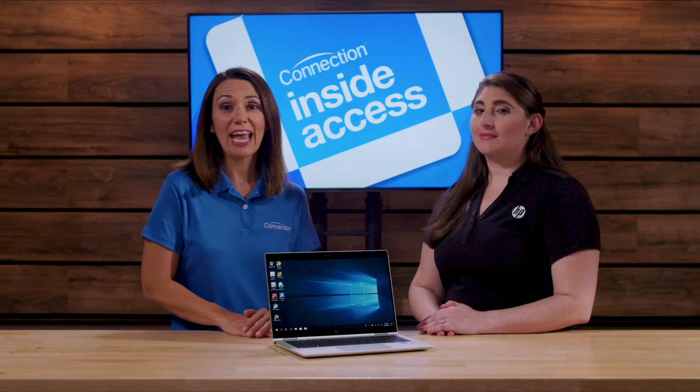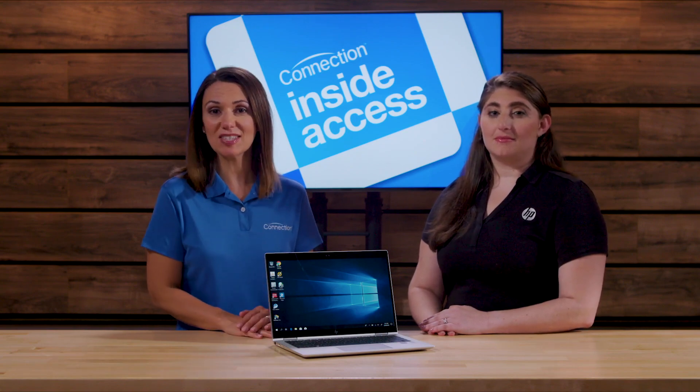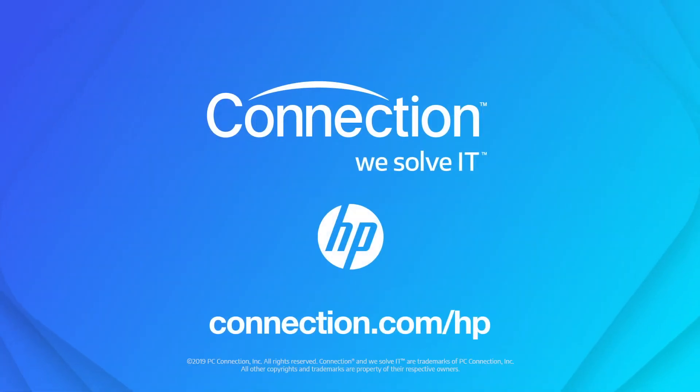That is some really important information for businesses. Sarah, thank you for sharing HP's perspective. And you can learn more about HP security and their line of EliteBooks by visiting connection.com/hp.